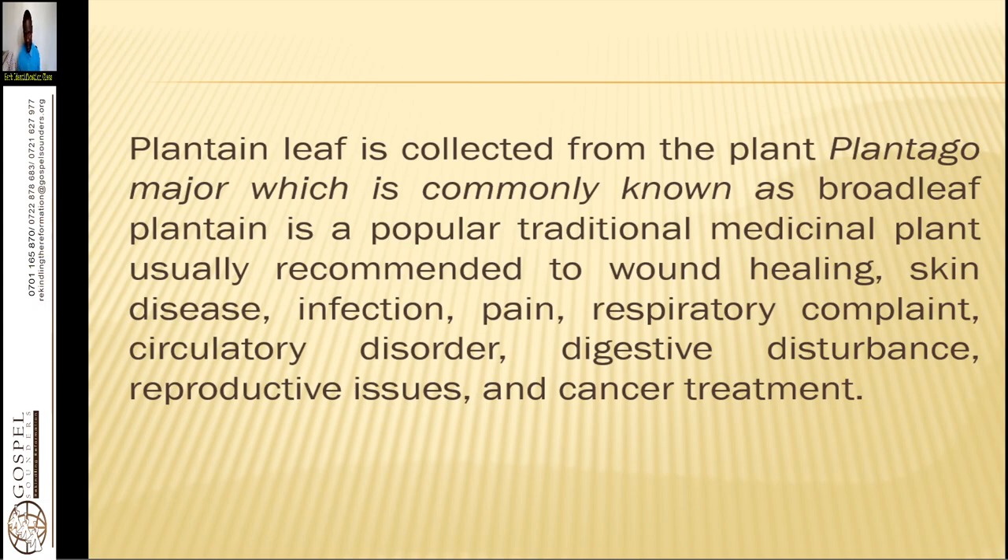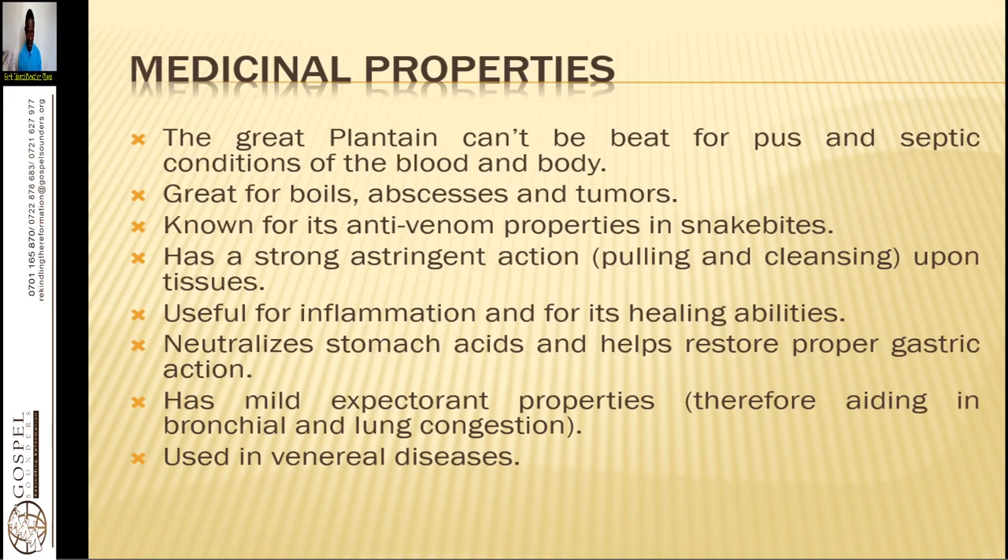Plantain leaf is collected from the plant called Plantago major, commonly known as broadleaf plantain. It is a popular traditional medicine plant recommended for healing skin disease, infection, pain, respiratory complaints, circulatory disorders, digestive disturbances, reproductive issues, and cancer treatment.